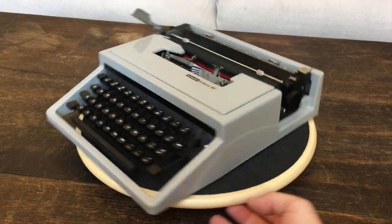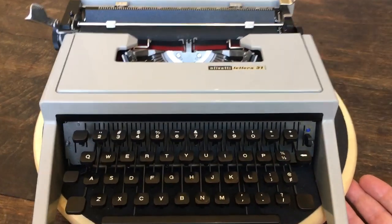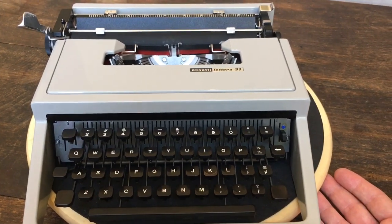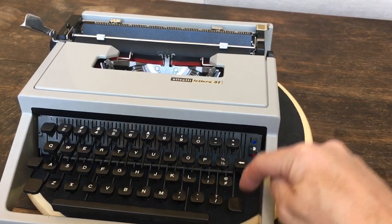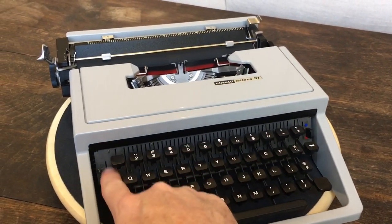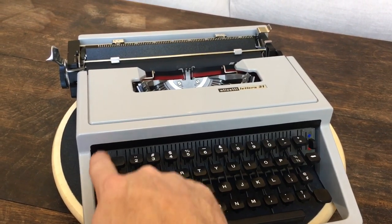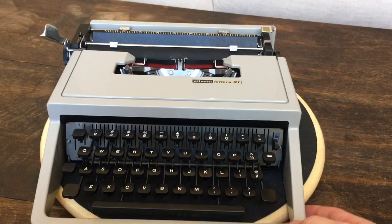It's mechanically very similar to a Lettera 32. The only difference on the mechanics is that there's no tabulator — no red key for tabulation and no lever for setting and clearing tabs. That's the main difference mechanically.